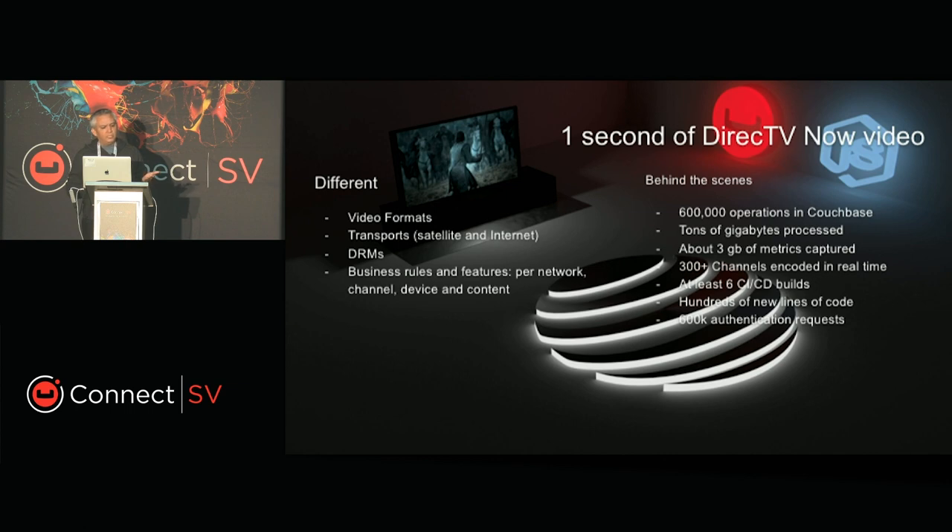We have different transport — satellite and broadband. We have to handle multiple DRMs because we don't own the content on the network; it comes from providers like HBO, ABC, and each one has its own DRM that we have to honor. We have different business rules and features per network, channel, device, and content. For example, a channel can say you can only have a certain number of concurrent streams or only access the HD stream — and we have to decide that in real time.